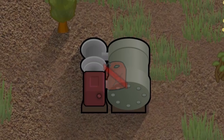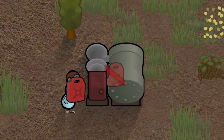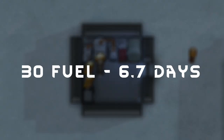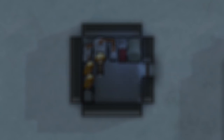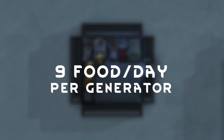However, they do have one major downside. Unlike most generators on the rim, they need fuel to run. 30 fuel will get you 6.7 days of power, roughly 5.4 hours per fuel unit. In turn, it takes two units of food to produce one unit of chem fuel. This works out to roughly nine food per day for each chem fuel generator that you're running.